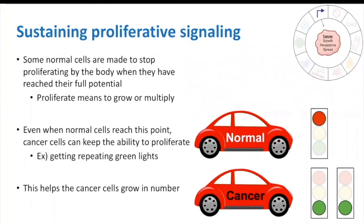One of these hallmarks is the ability to sustain proliferative signaling. Most normal cells in the body are made to stop growing or proliferating when they have reached their full potential. Even when normal cells reach this point, cancer cells can keep proliferating. To demonstrate this point, let's say this car is a normal cell and the bottom car is a cancer cell. To stop the cars from moving, normally they would get a red light. However, the cancer cell gets a green light so it can keep growing.